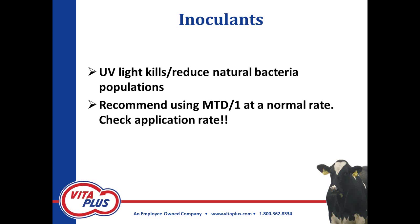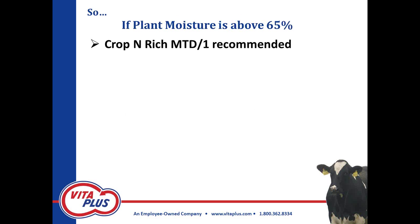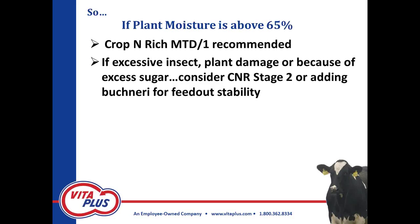That is not our recommendation — just apply it at a normal rate. However, we also don't want to under-apply it, so this is a year you definitely want to check your application rates and make sure you're getting the right amount on. If plant moisture is above 65 percent, just recommend a good upfront fermenting bug. If you've got some excessive insect damage, plant damage, or you're concerned about stability problems from excess sugar in the heat, you can add a Buchneri organism — we've got Krappenrich Stage 2, or you can add a Buchneri to your regular homofermentive inoculant.